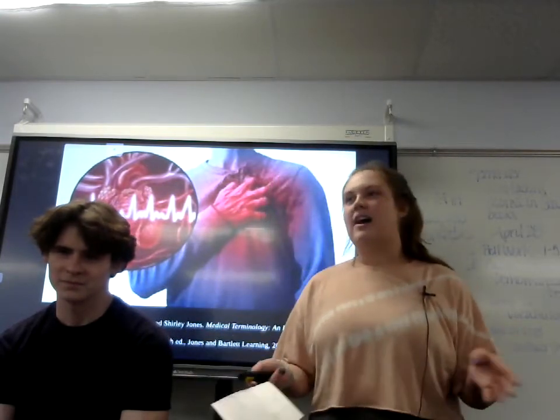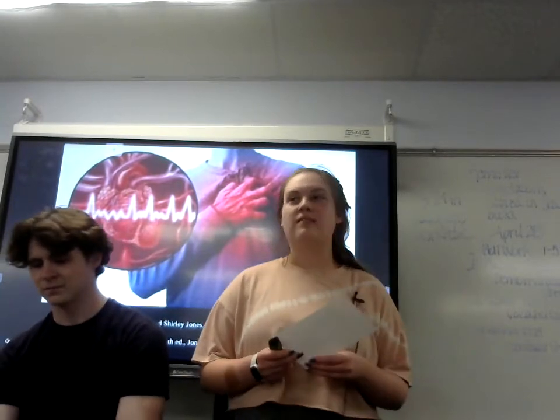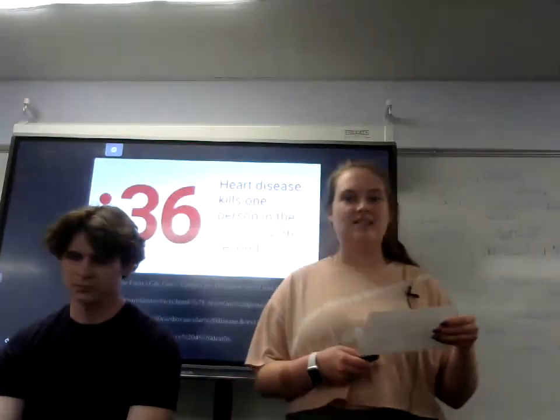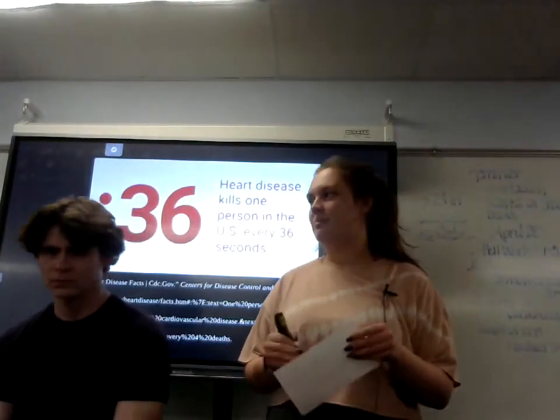Heart attacks and heart problems are one of the biggest killers in the world. According to the CDC, every 36 seconds someone dies from some type of heart problem.